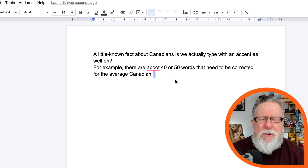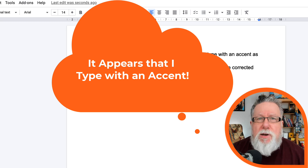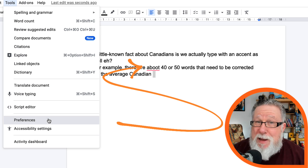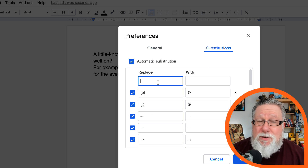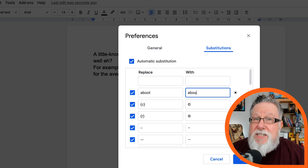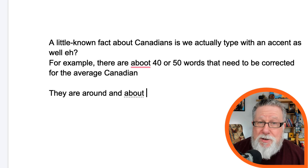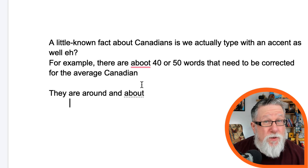Let me show you quickly how it works. Most people that watch this channel think I have a Canadian accent, and they think us Canadians say 'aboot' instead of 'about.' It turns out that as I'm typing I also type 'aboot.' So if I consistently type 'aboot,' I can go into substitutions under the tool menu and type in the misspelling and the corrected word. When I save that, now every time I type 'aboot' it will convert the text to 'about.' Text substitution can be used three ways — all three tremendously useful within Google Docs.